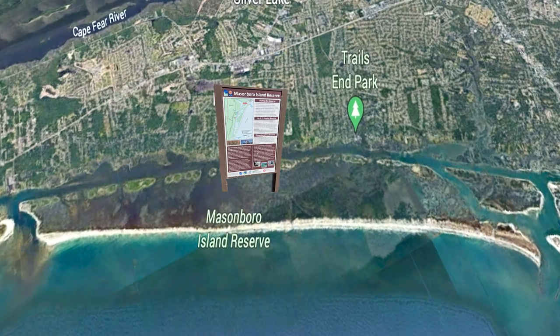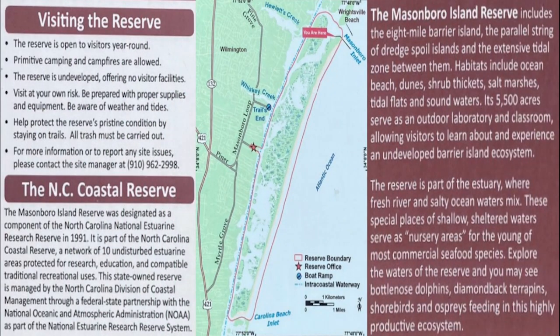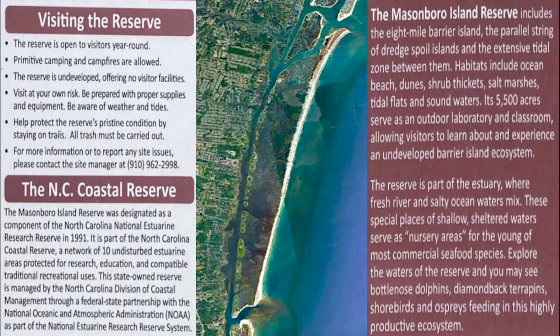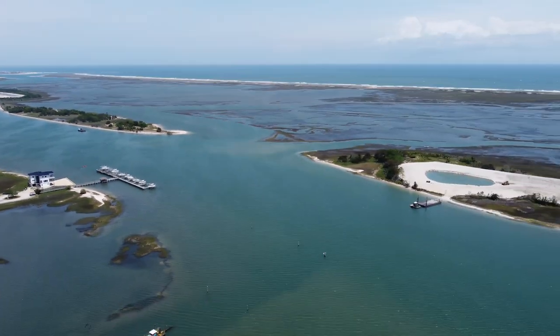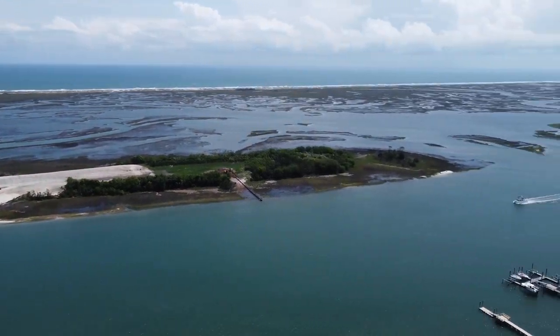Masonborough Island is an 8 mile long barrier island ecosystem that runs north to south along the Wilmington coastline. It's part of the North Carolina National Estuarine Research Reserve, which basically just means it's federally protected from any forms of development. The island is over 5,600 acres but 87% of that is marsh and tidal flats.